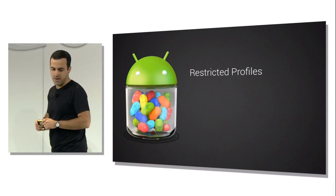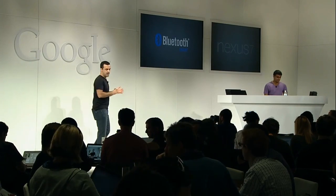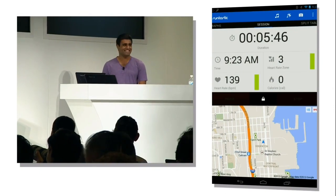In Android 4.3, we're adding support for Bluetooth Smart technology, also known as Bluetooth Low Energy. This enables you to pair your Android phone or tablet with low-power devices like fitness sensors. In fact, Jay here is wearing a heart rate monitor under his shirt, made by Runtastic, who also make a great fitness app for Android. Here you can see Jay's heart rate live — 136 BPM. Looks like he's feeling not quite as relaxed right now.